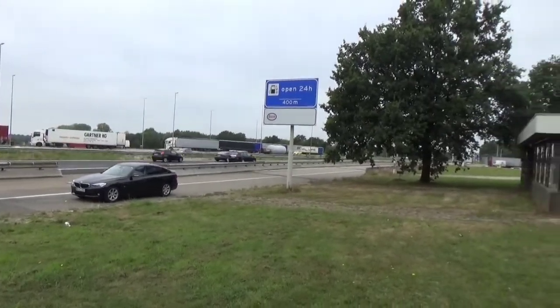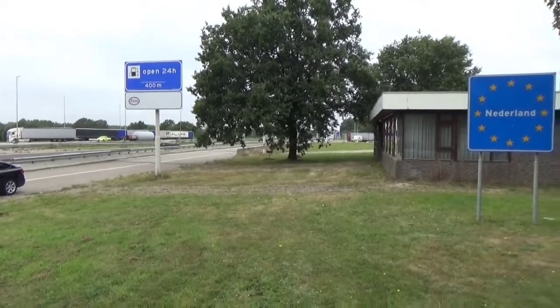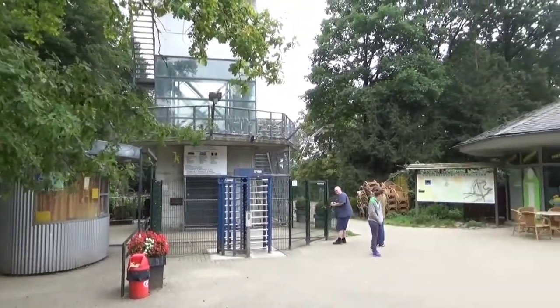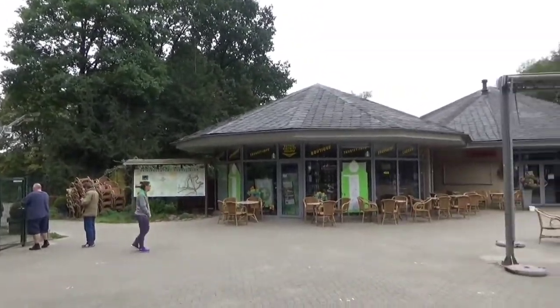Here we are at the Niederland stop — there you go — and we'll see what's next. Our next stop of the day finds us at the Three Countries Point, which is where Belgium, the Netherlands, and Germany meet.